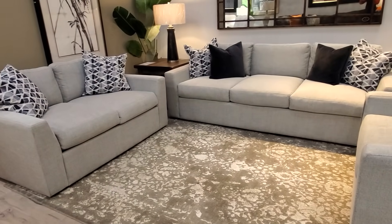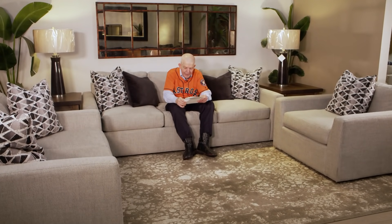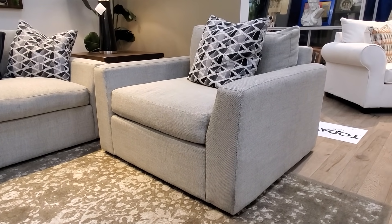Let's talk about how big this beautiful Nate contemporary sofa is. A massive 95 inches wide by 44 deep and 35 high — deep for great seating, lay down on it and take a nap. The love seat: 65 wide by 44 deep by 35. The beautiful chair over there, very spacious: 48 wide by 44 deep by 35 high.